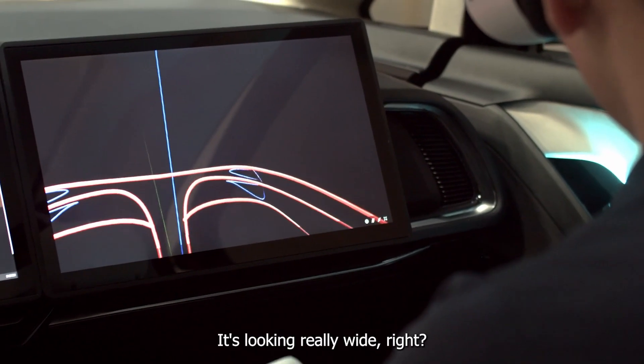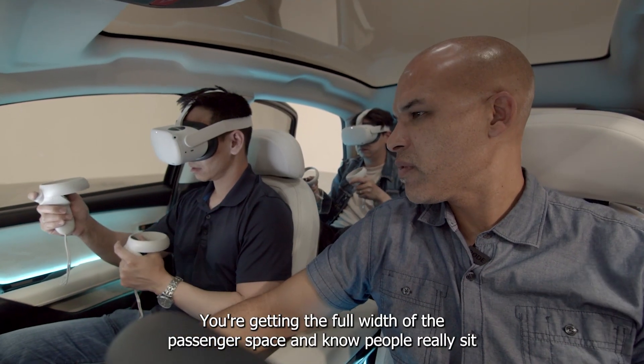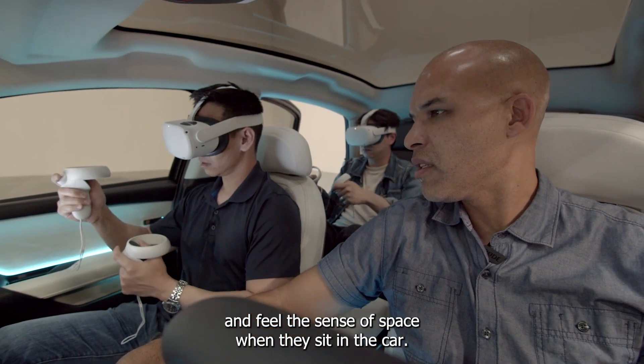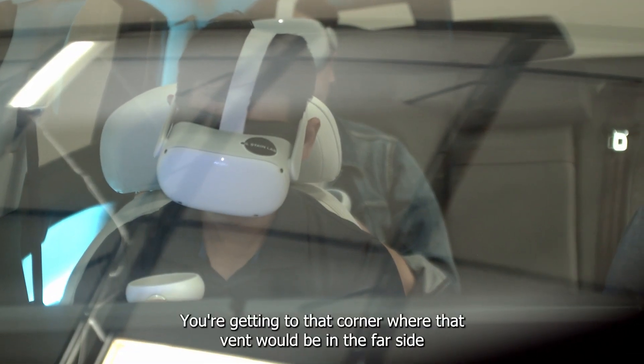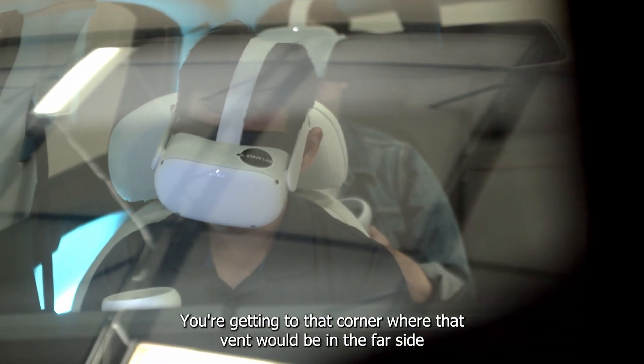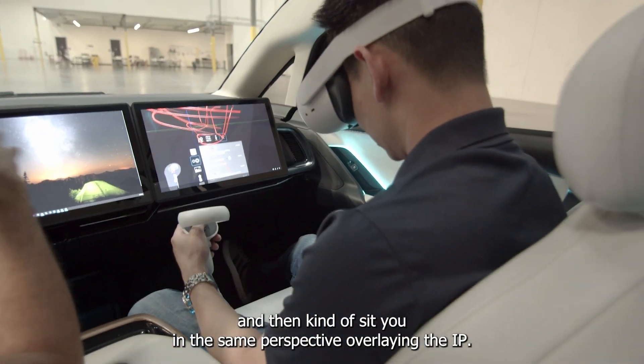Looking great — it's looking really wide. You're getting the full width of the passenger space, and people really sit and feel the sense of space when they sit in the car, so I think that's going to work really nicely. You're getting the corner where that vent would be on the far side, and then sitting in the same perspective overlaying the IP.